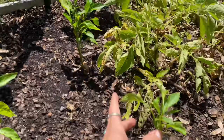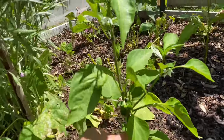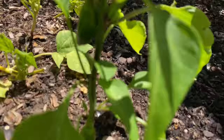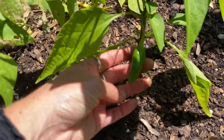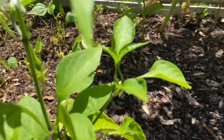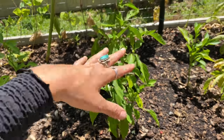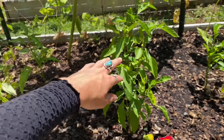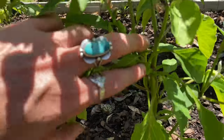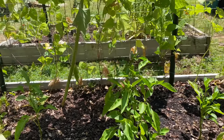Up here I have sweet banana peppers, and then in the back here I have my jalapeños. The peppers are looking really good. When they were younger, I topped them off similarly to what I showed earlier with the basil, and it helped encourage them to branch out. You can kind of see where I topped them when they were young. And now they're all just looking really, really healthy and good.